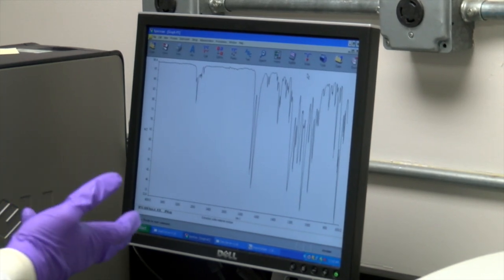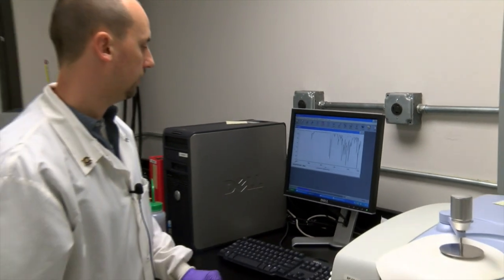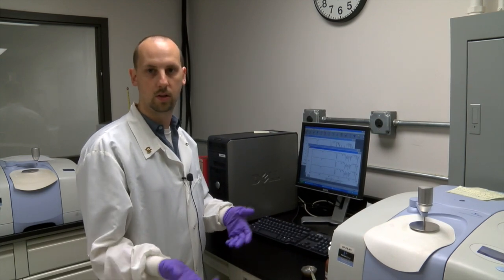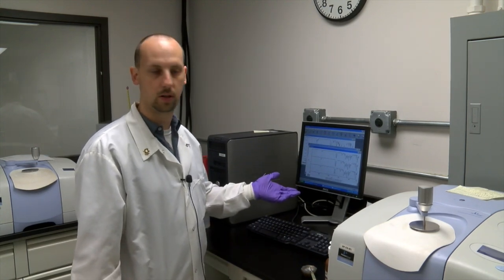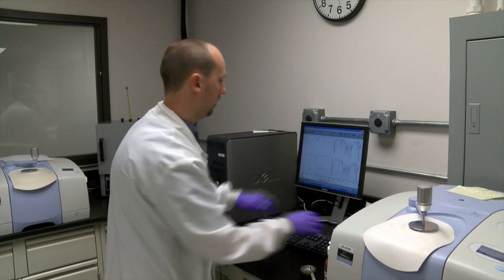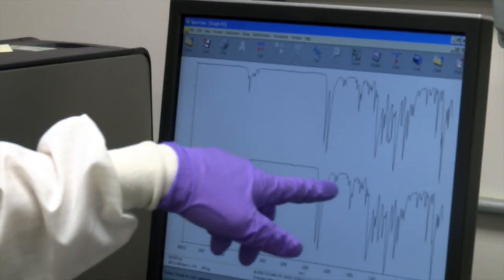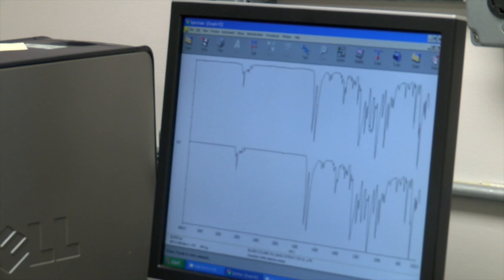I've seen this fingerprint many times, so I can tell you right now it's cocaine-based. But we also have a library on here we can search — built using our own standards purchased from chemical companies in the United States. Here's a comparison: on top is our unknown sample, on the bottom is our library standard. We go through peak by peak, make sure all the peaks are there, nothing's missing, no extra peaks or distortions, and then we're able to call it cocaine-based.